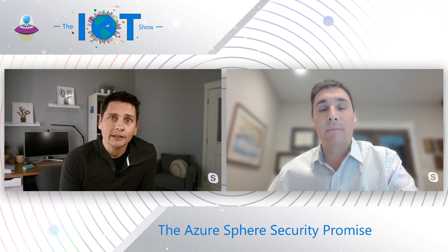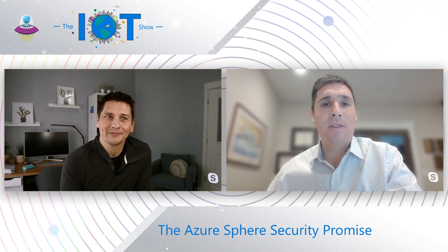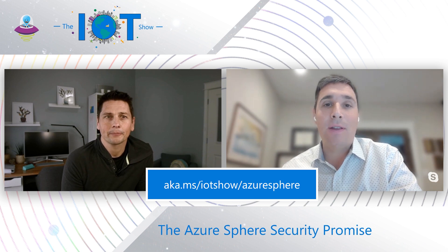Thanks Ed — that's a nice insight into one of the many layers Azure Sphere offers for protecting devices. We'll have other episodes that deep dive into these different layers. If you want to get started with Azure Sphere and learn more, go to aka.ms/iotshow/azuresphere. Dev kits are available — order one today, start coding, and build your own secured IoT device. Don't forget to subscribe to the IoT Show for the next episodes. Thanks for watching. Stay safe.